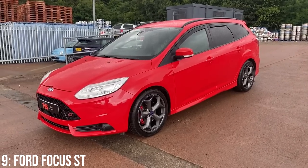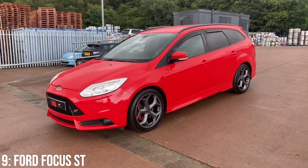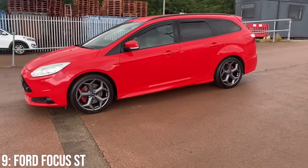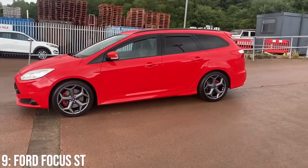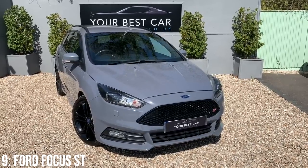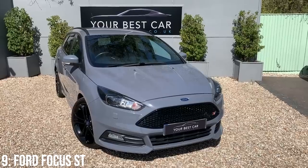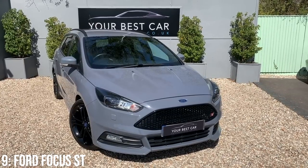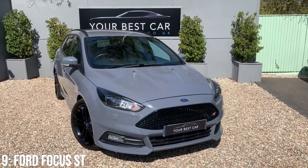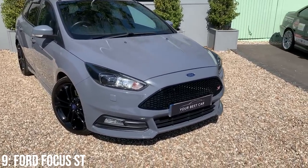This is the third generation Focus, and in ST trim it came as both the standard hatchback and estate in three main specs: ST1, ST2, and ST3 — which is actually the same story as the Mark II ST. Irrespective of spec, you get a nice aggressive body kit with the ST alloys, the angrier interior, but one thing that is a bit of a shame compared with the previous generation is the switch to an inline-four rather than the more fun-sounding inline-five.